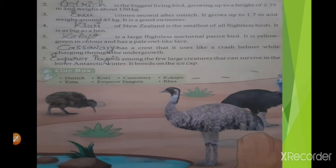Blank of New Zealand is the smallest of all flightless birds. It is as big as a hand. Which bird is that? Yes, it's kiwi. K-I-W-I.